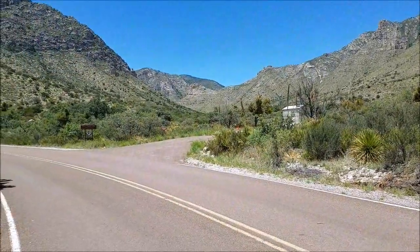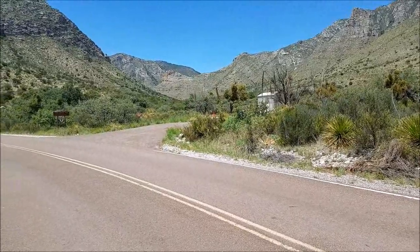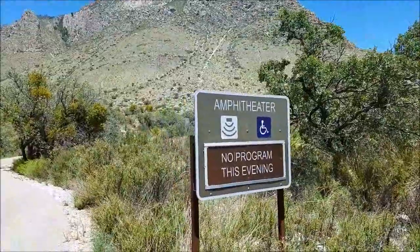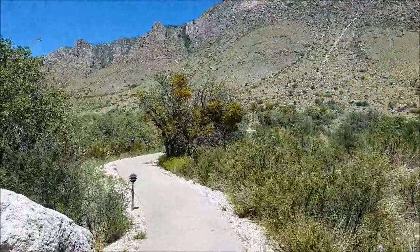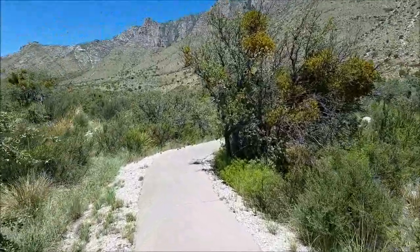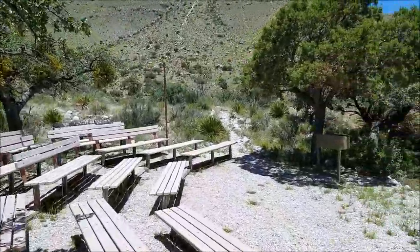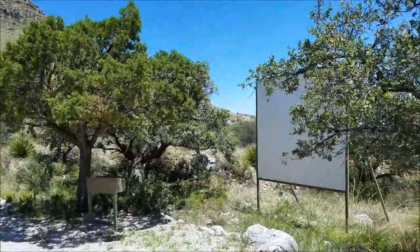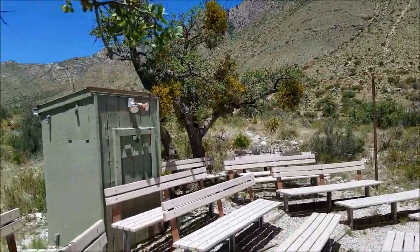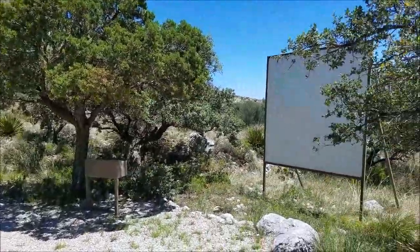Here's the spot where the campground host normally stays — I guess they don't have one right now. It's just prior to entering the campground. They do have a small amphitheater, although I've camped out here a bunch and I've never once seen them have a nighttime program, but I'm sure they do at some point. They can do small programs — I'm assuming they have some sort of projector or something in there.